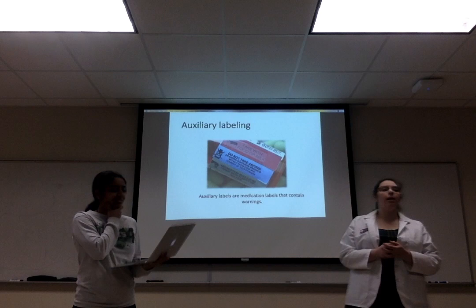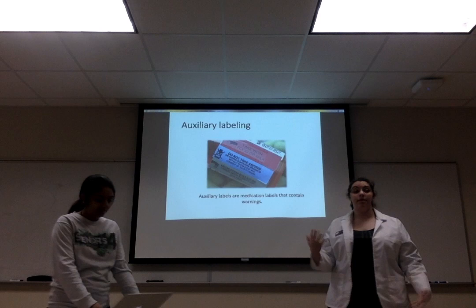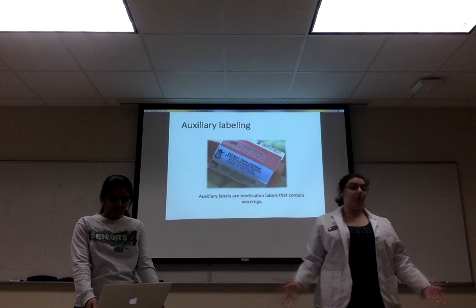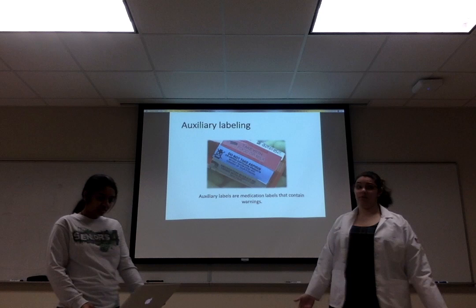Auxiliary labels are extra labels on the pill bottle that tell you certain things to either avoid or to do with the medicine. For example, this red label up here says to take with food or milk, so we want to take the medicine with food or with a glass of milk. You could do this at breakfast time, because who doesn't have milk with breakfast!